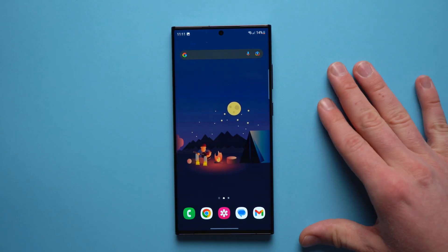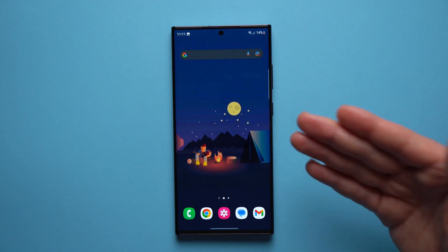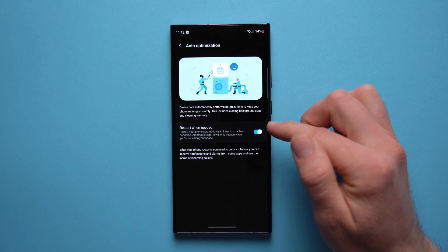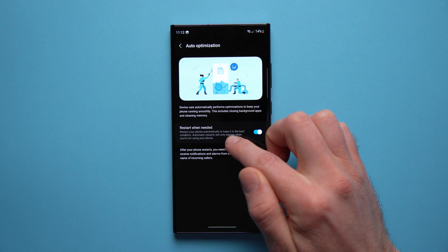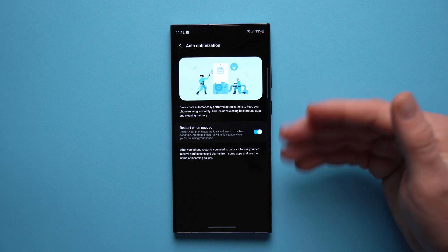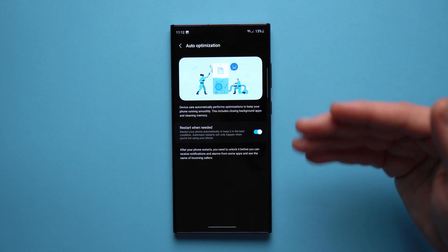Moving on to the third problem: lag or slowdown. The older your phone gets, the slower it might start acting, but there are things you can do to keep your phone feeling fresh and snappy. First, enable Auto Optimize — go to Settings, go to Battery and Device Care, and down here you'll see Auto Optimize. Enable it, because it will automatically restart your phone when you're not using it, typically at night, to clear stuck processes and apps out of RAM and keep things running smoothly.